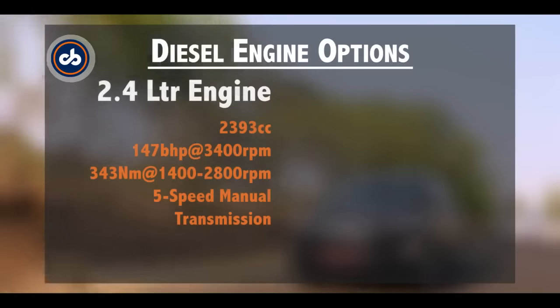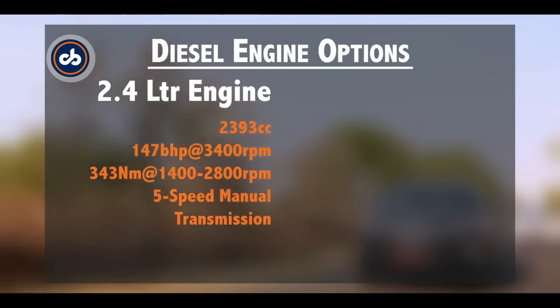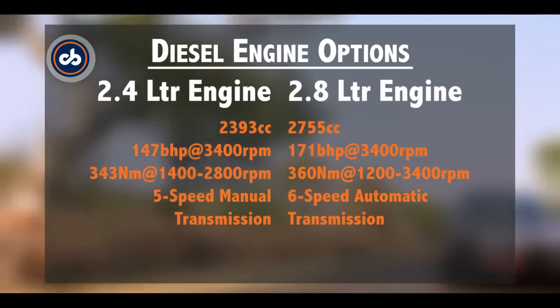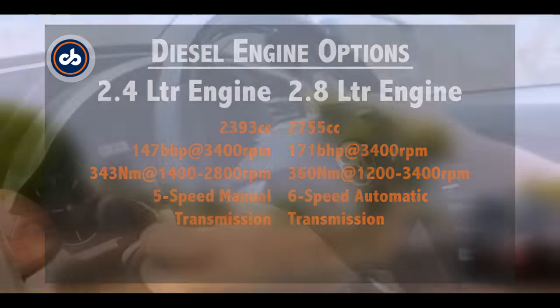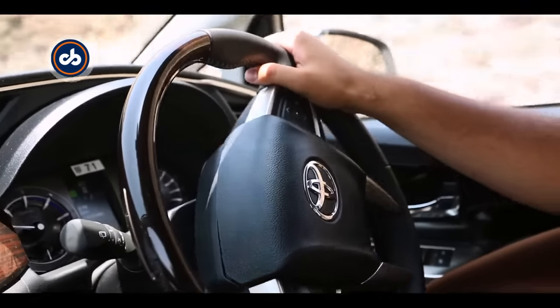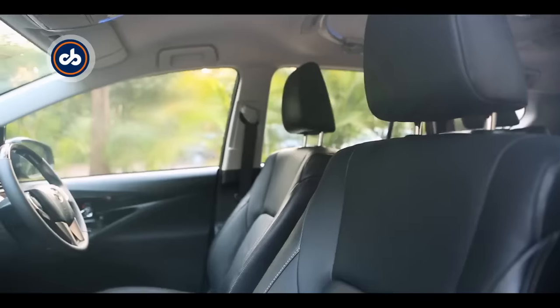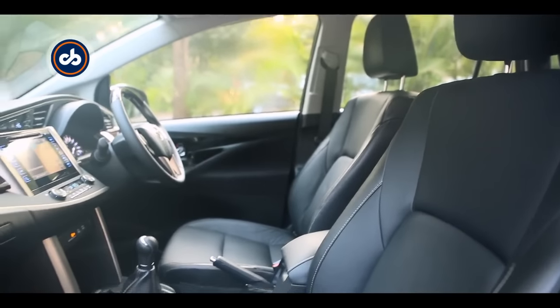It comes with two diesel engine options. The 2.4-litre engine comes mated to a 5-speed manual gearbox, and the 2.8-litre engine comes mated to a 6-speed automatic gearbox. But overall ride quality is always in comfort mode. Adding to the comfort is a premium cabin, and here's a look at what it has to offer.